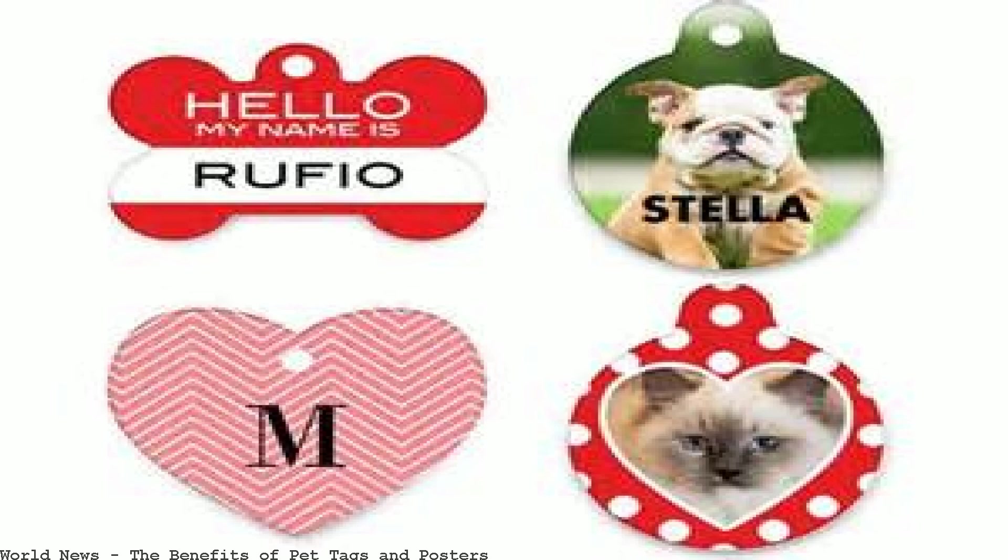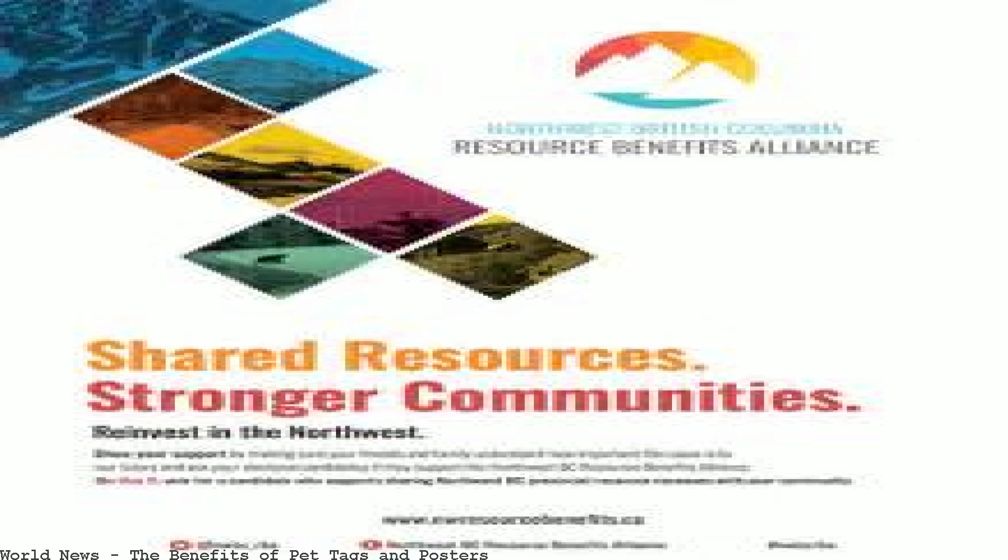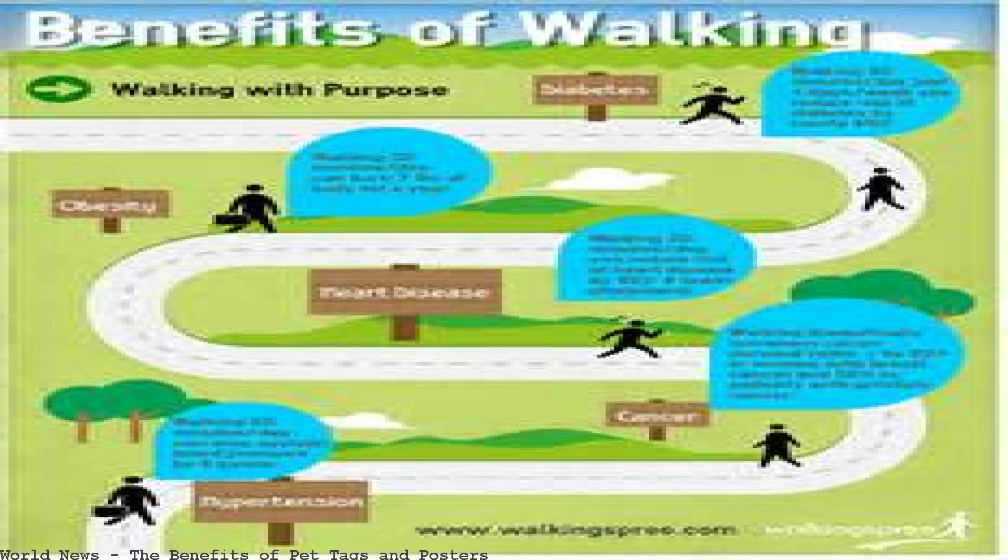Pet tags are inexpensive. You can help ensure that you find your pet. Don't forget that putting posters up around the area is also helpful.